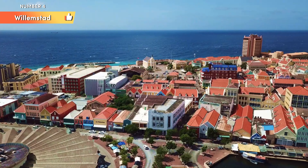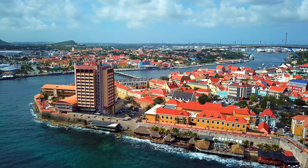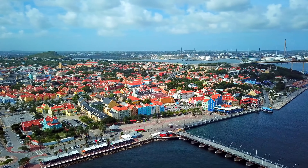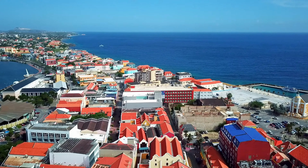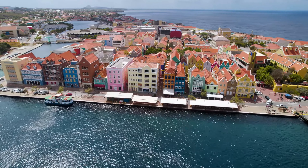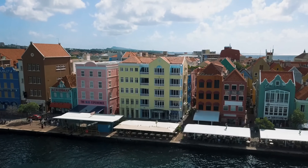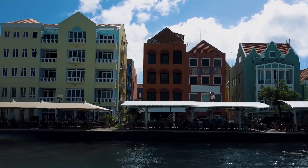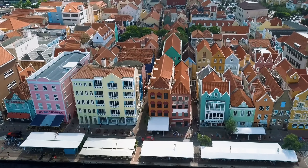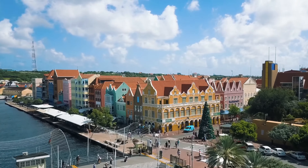Number 4: Willemstad. Willemstad, the vibrant capital city of Kurosu, is a captivating blend of historical charm and Caribbean energy. Its UNESCO-listed historic city center, defined by its colorful Dutch colonial architecture and iconic waterfront, offers a captivating journey through time and culture. The UNESCO World Heritage-listed historic district of Punda and Otrobanda showcases a delightful fusion of Dutch colonial influences with Caribbean vibrancy, with narrow streets lined with charming pastel-hued buildings adorned with intricate facades. The Handelskade waterfront — a picturesque row of gabled, colorful buildings against the deep blue waters of St. Anna Bay — is the iconic postcard image of Willemstad, particularly breathtaking at sunset.